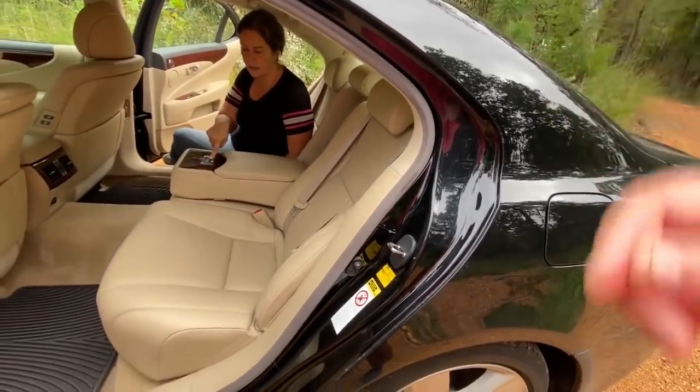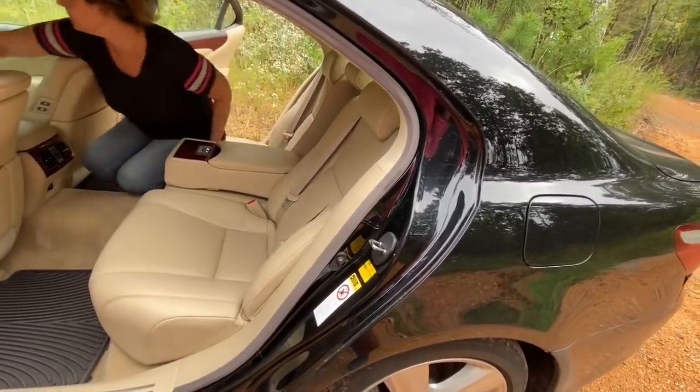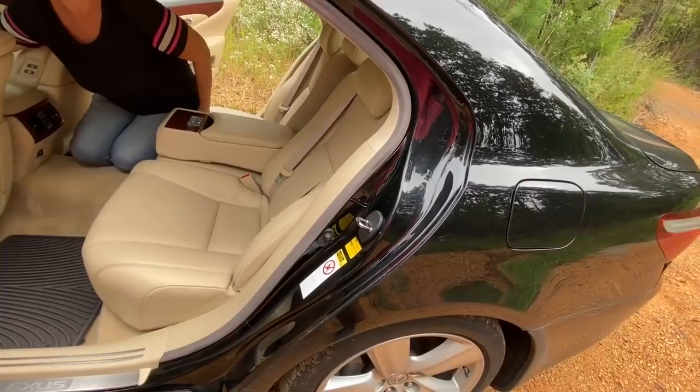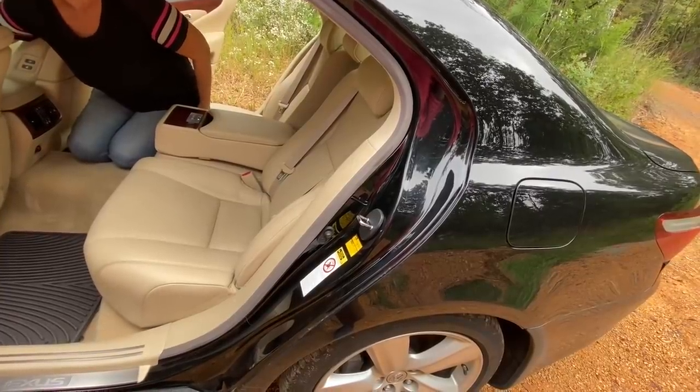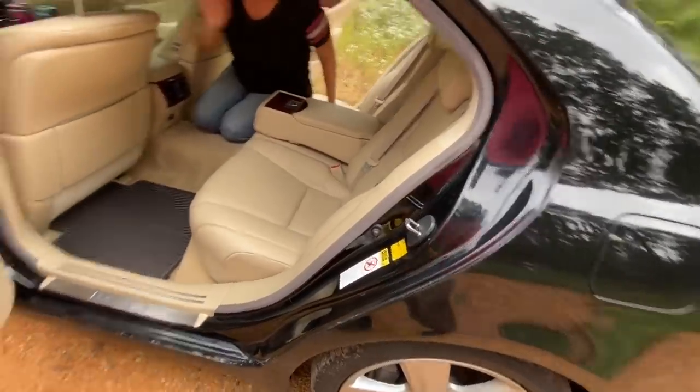You can also reset those seats from the front. If someone gets out of the back and leaves, I can just press a button from up front and it puts everything back the way it's supposed to be. That looks like a really comfortable car to ride in the backseat.